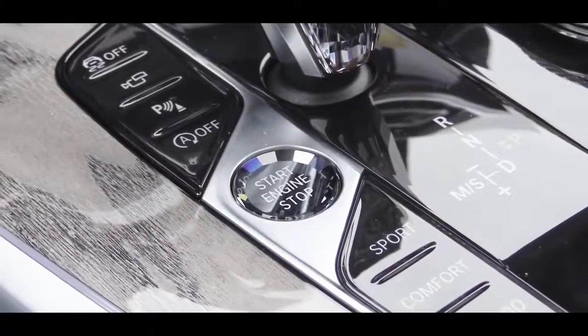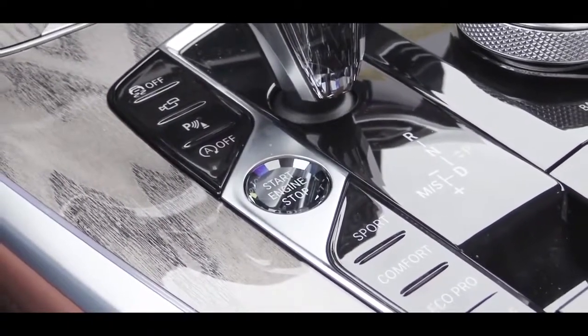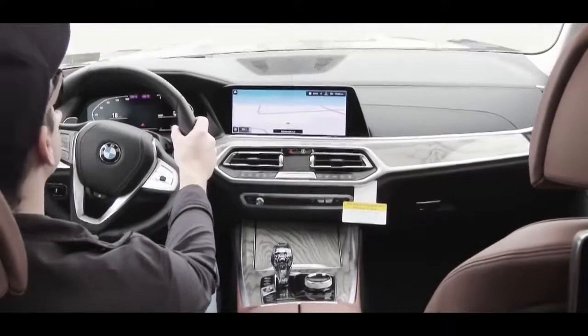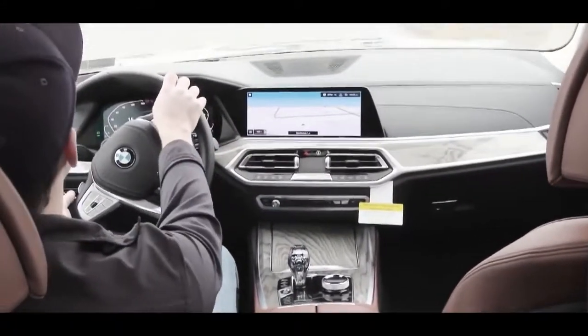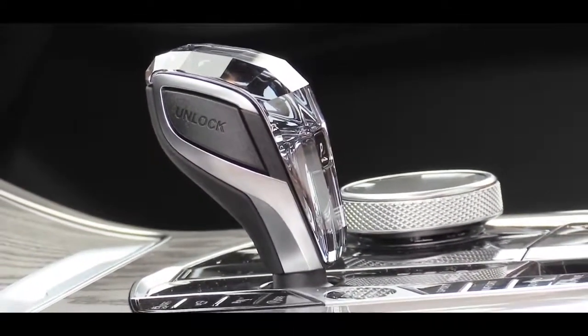Before the acceleration test, there are drive modes located just behind the shifter: Eco Pro, Comfort, Sport, and Adaptive. These adjust shift points, throttle response, and steering sensitivity. Putting the shifter all the way back and to the left gives you manual shift mode. Let's do a quick acceleration test with the paddle shifters to see how quickly they react and how fast this one gets up to speed.